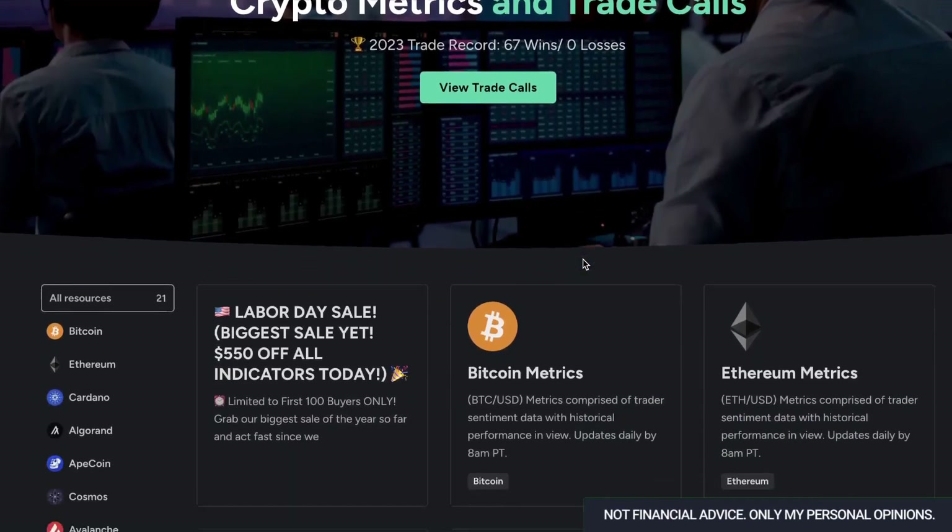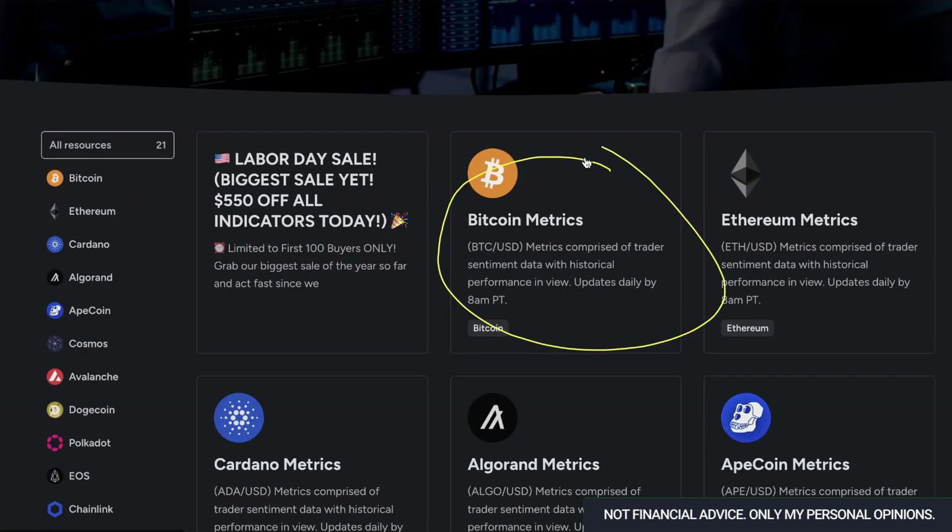How's it going, everyone? My name is Jake with TradeConfident.io. Today, we are going to be talking about Bitcoin. We haven't talked about Bitcoin metrics in quite a while, so I'm really excited to dive in.